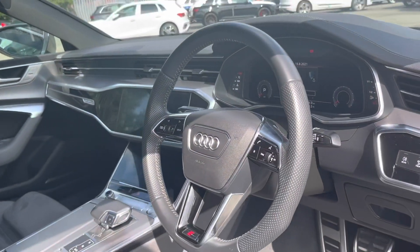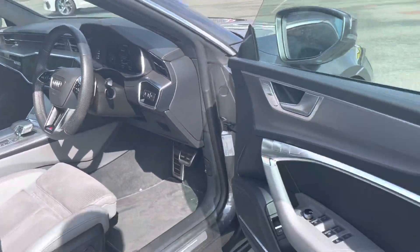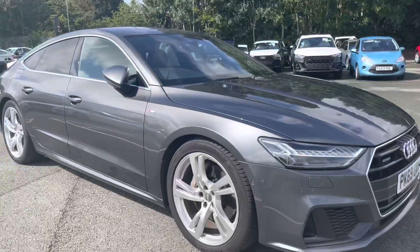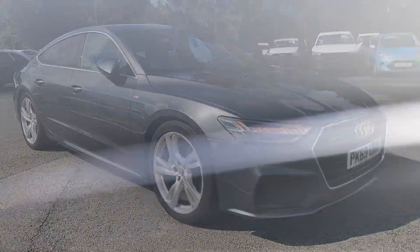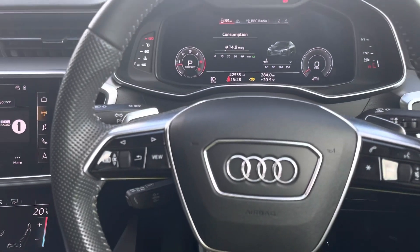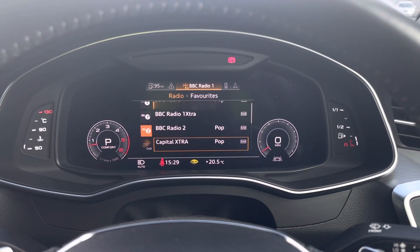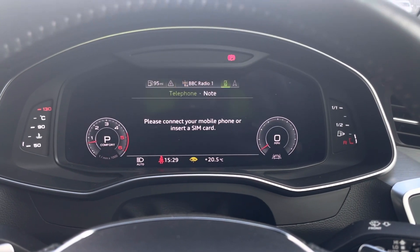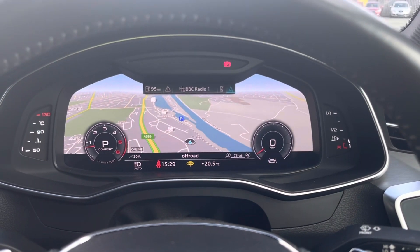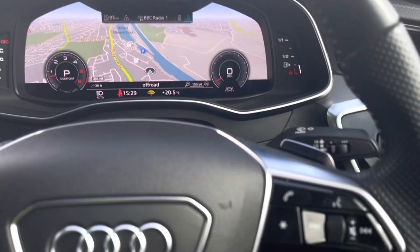You're greeted with a three-spoke leather multifunction steering wheel. On the left-hand side, we have toggle switches which you can use to change the display ahead, with general car information displaying consumption and driver assist, DAB digital radio media, telephone equipment for your connected device, along with navigation where you can zoom in and out on the screen, making this super easy to use while driving.